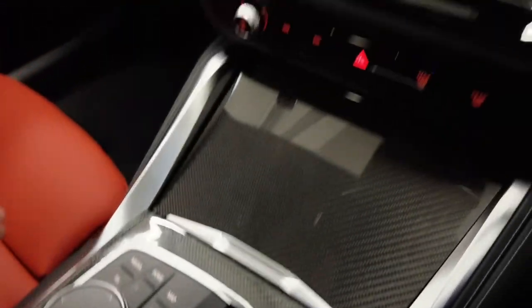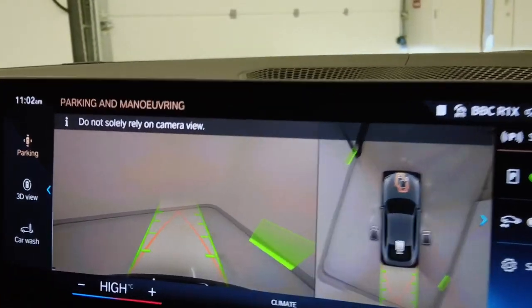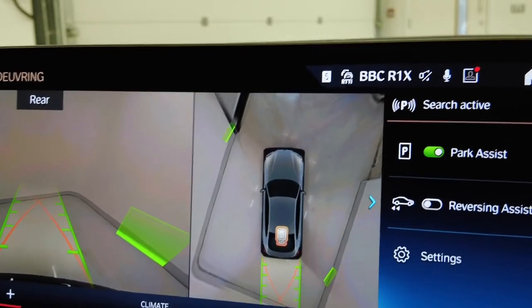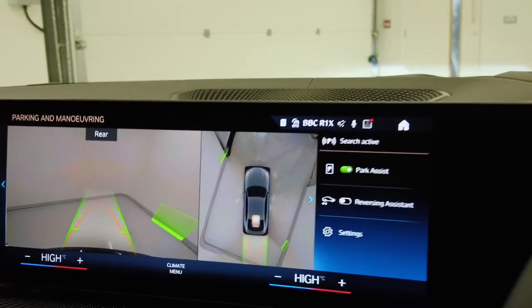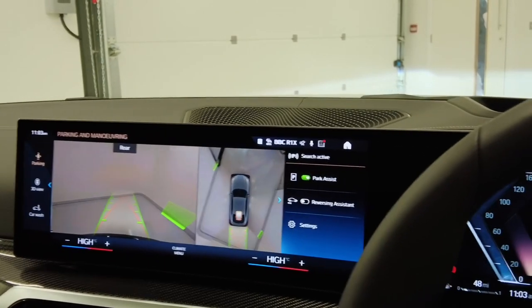If I put the car into reverse, we can see the rear view camera projected on the main screen and our other cameras using the surround view. This gives you great visibility when it comes to parking, making sure you can see the white lines as you're parking in — really helpful and useful.